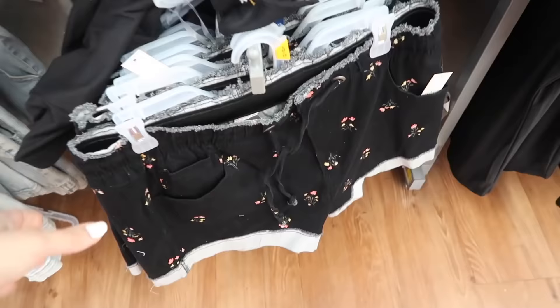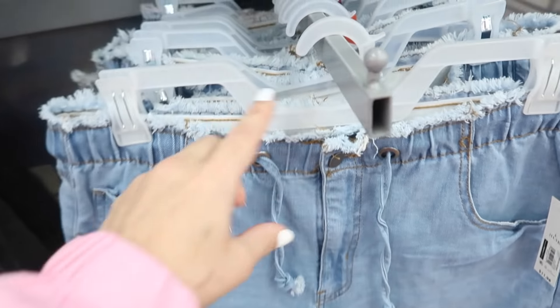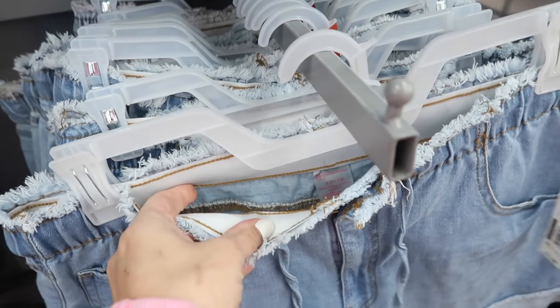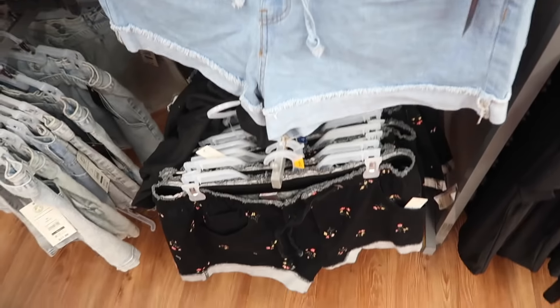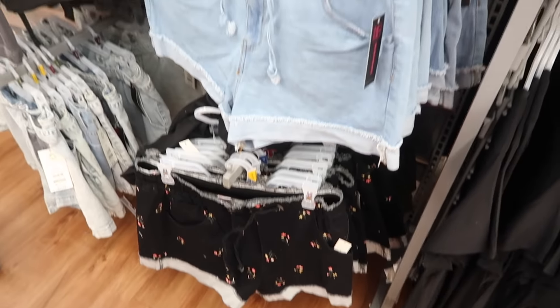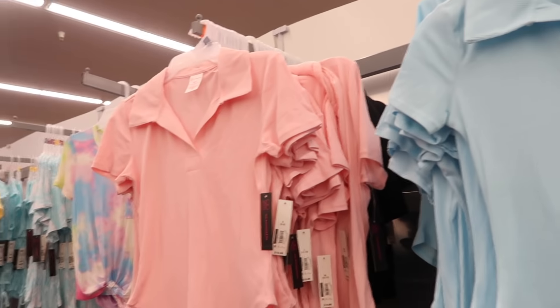We saw these little drawstrings last week but now I'm seeing them in the full denim. These have that frayed hem at the top, elastic waistband, side pocket, and they're $11.98. I think they came in a few other prints and colors.